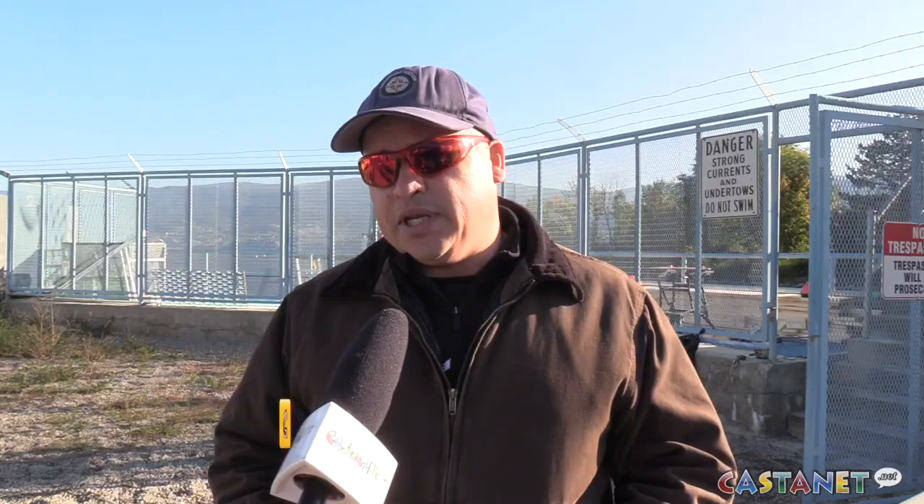When the dam was built, this fishway has always been here. But the fish never made it this far — they only made it to McIntyre Dam in Oliver. So this fishway has never been used.